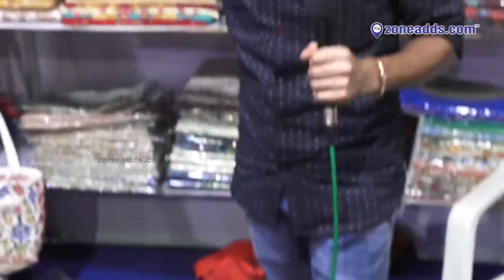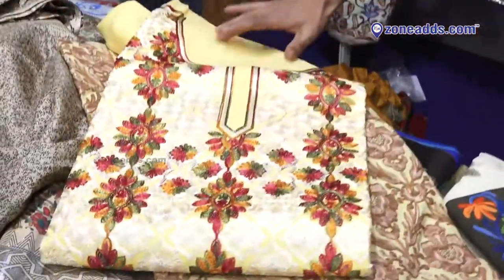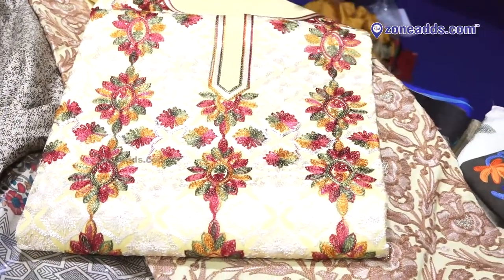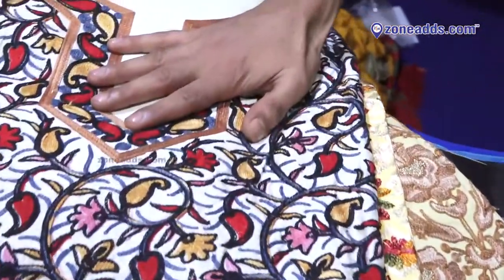Look at this brush material — something different. This is whole handwork. Look at this RE work. This is something special from Kashmir.